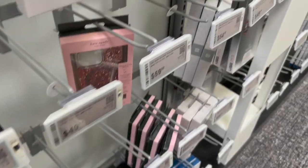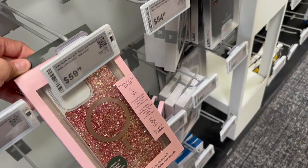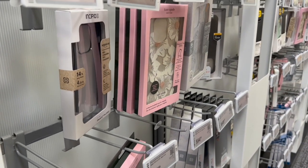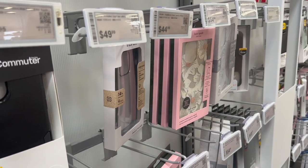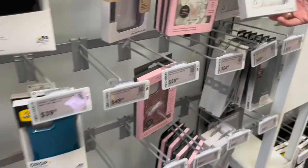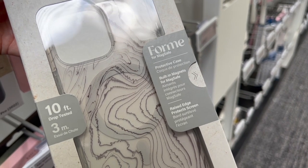We found a case we'd like — it's antimicrobial and it's a defense case. They're expensive but worth it. We're going to choose a screen protector and case here and then decide whether to order the phone here or from the Apple Store. Best Buy has more decorative options than the Apple Store.